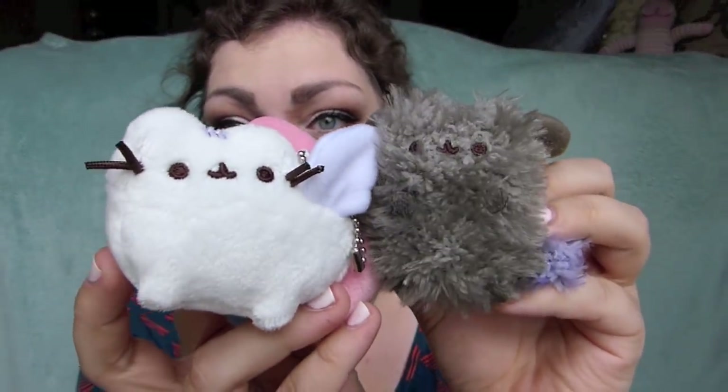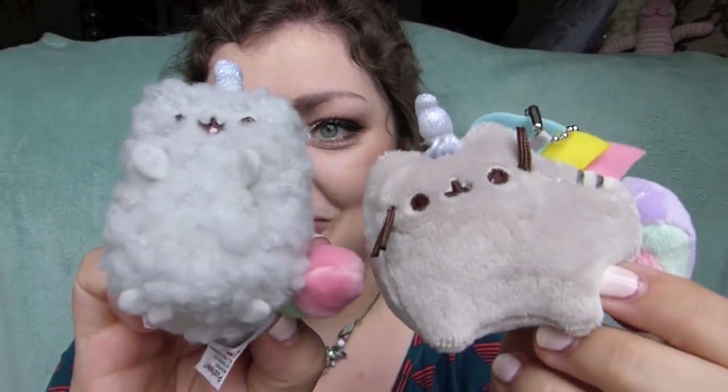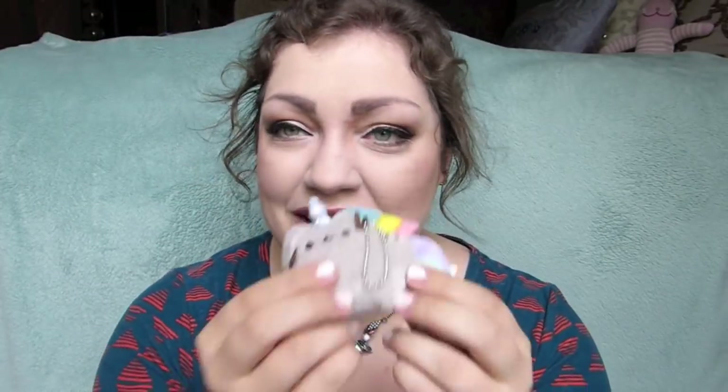I got a Pusheen mermaid — so cute! And by I got, I mean one of you is gonna get it. We've got an ultra grand prize winner and a consolation prize winner. I got another Pip — it's really cute. So there will be three winners: two second-place winners each getting a Pip, and then the first prize winner getting a unicorn Stormy, a mermaid Pusheen, a Pegasus Pusheen, and a Pegasus Pip. I'm so happy I found my Stormies and my dragon Pusheen.